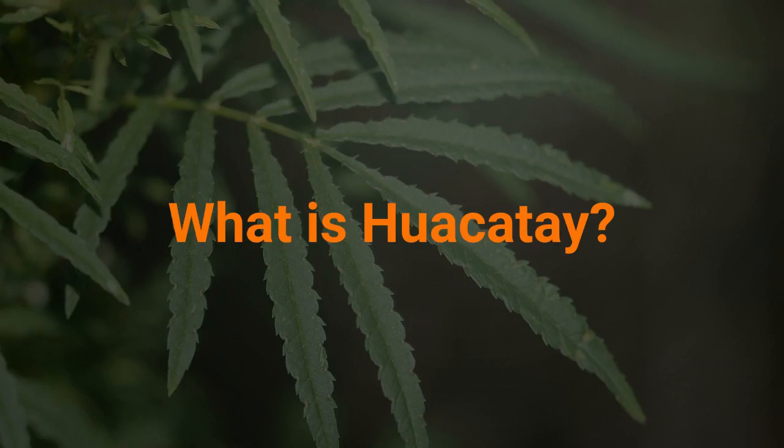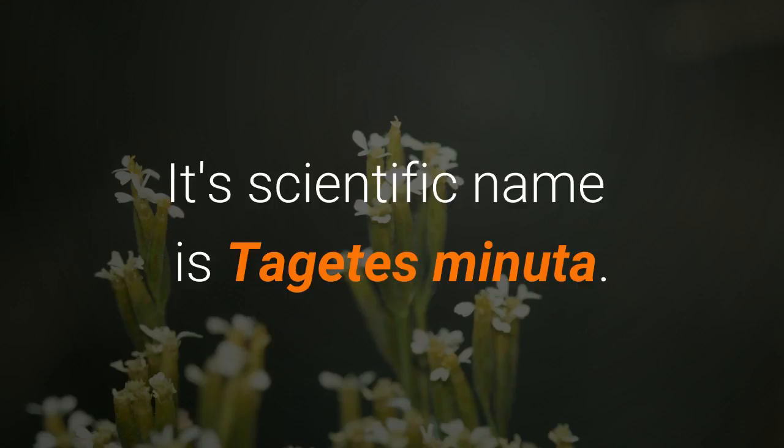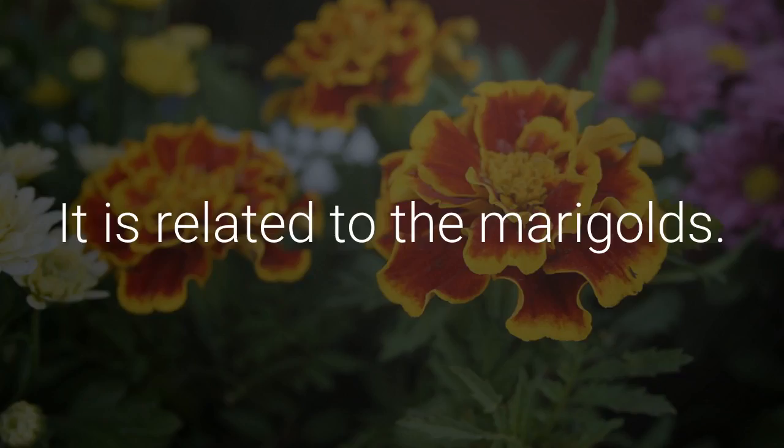What is Huacatay? Huacatay is an Andean herb with a strong aromatic flavor. Its scientific name is Tagetes Minuta. It is related to the marigolds.